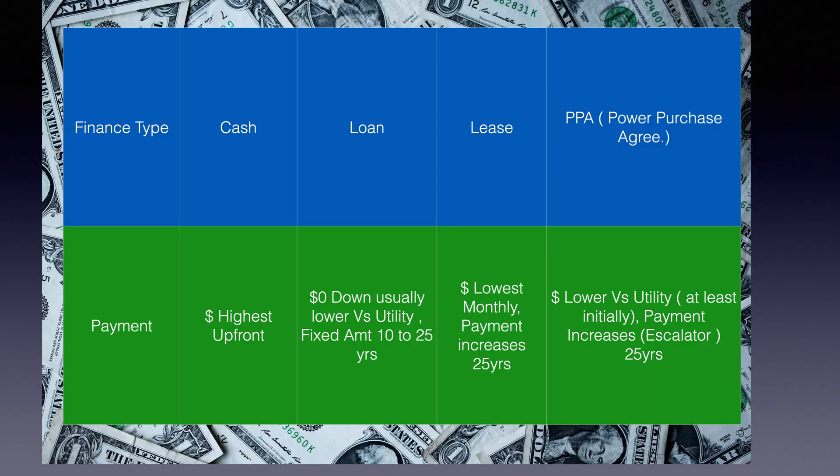Let's look at these finance types. Cash has the highest upfront payment. A loan is usually zero dollars down, lower than utility, and you can get terms anywhere from 10 to 25 years. A lease has the lowest monthly payment but you're locked in for 25 years. A power purchase agreement is also lower versus utility, but again you're locked in for 25 years and there's a payment escalator where the payment goes up.